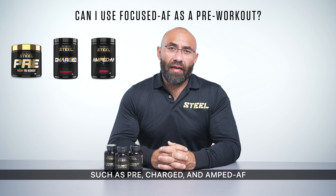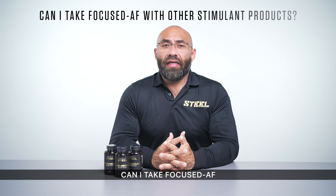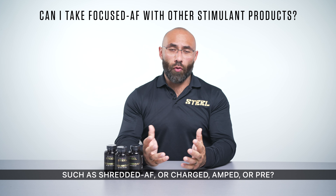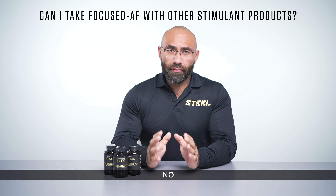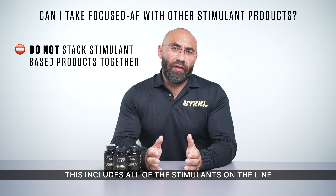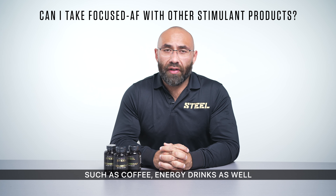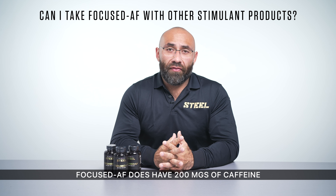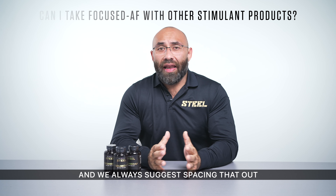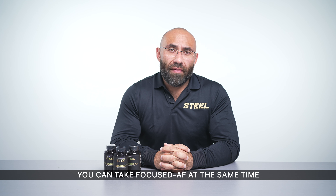Can I take Focused AF with other stimulant products such as Shredded AF, Charged, Amped, or Pre? No — please avoid stacking stimulant-based products together. This includes all stimulants in the line and even products outside such as coffee and energy drinks. Focused AF does have 200 mg of caffeine in a full serving, and we always suggest spacing it out from other products by at least six to eight hours.